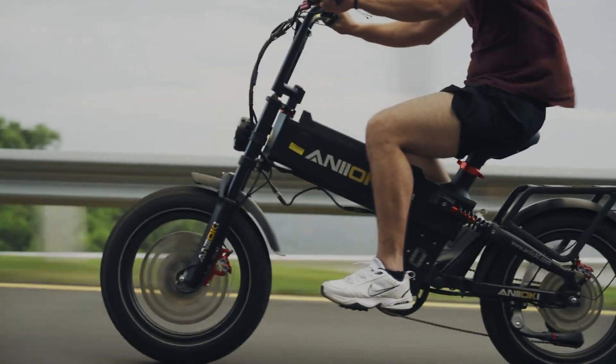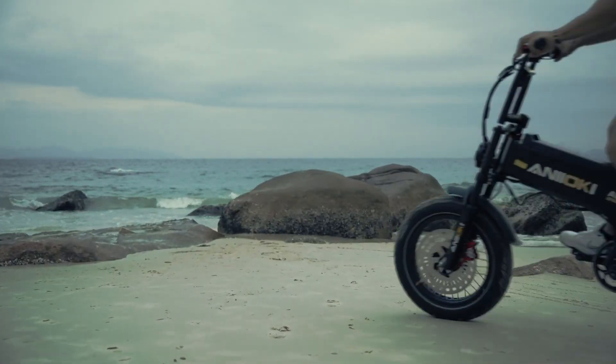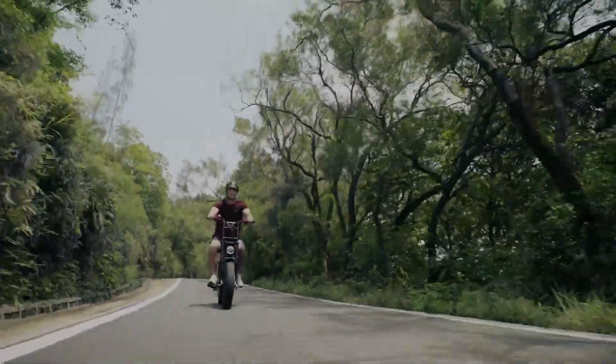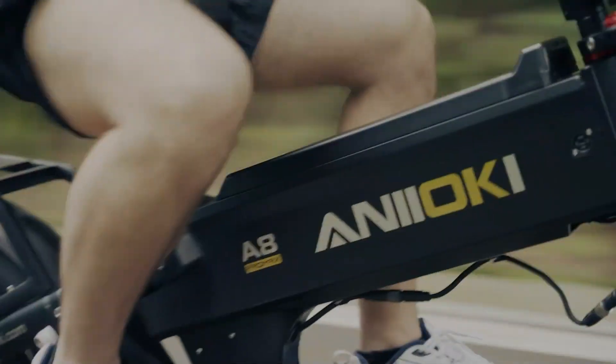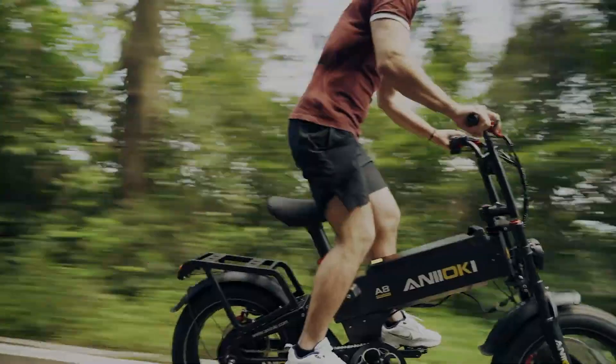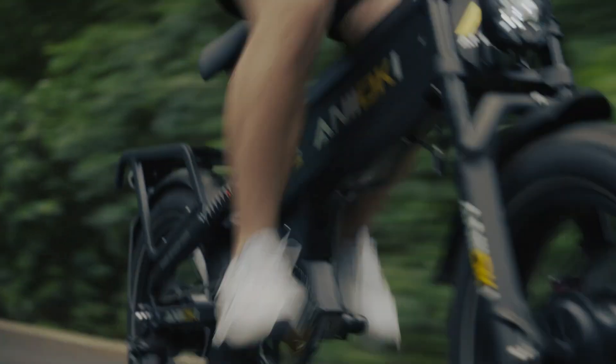The bike includes multiple riding modes, including pedal assist and full electric, allowing riders to customize their experience based on their needs and preferences. With features such as an integrated LED display, hydraulic disc brakes, and a suspension fork for smooth rides, the Anioki A8 eBike offers a reliable and comfortable solution for modern transportation.